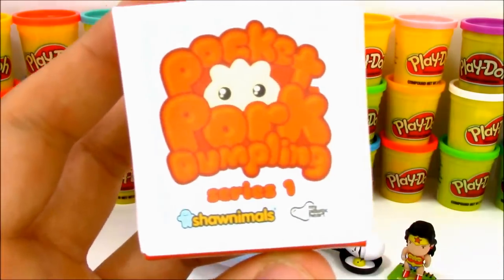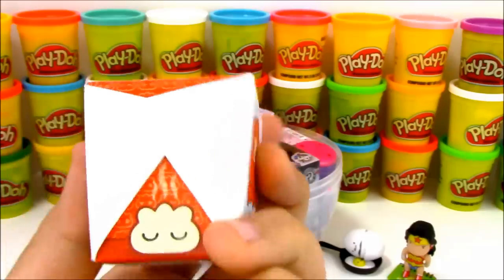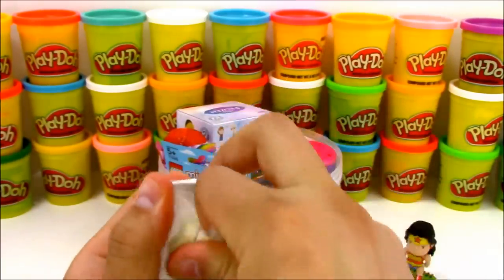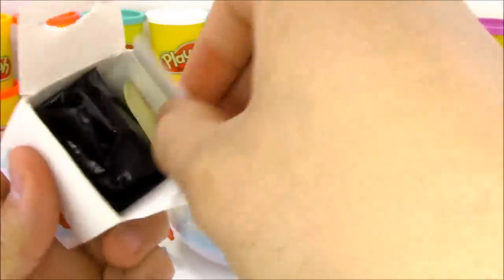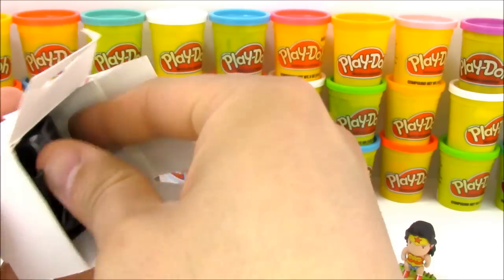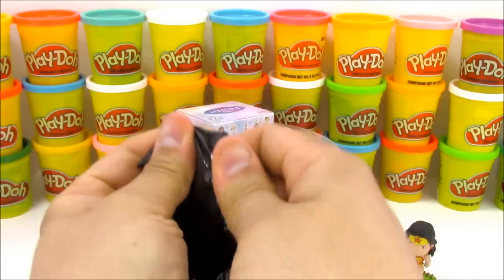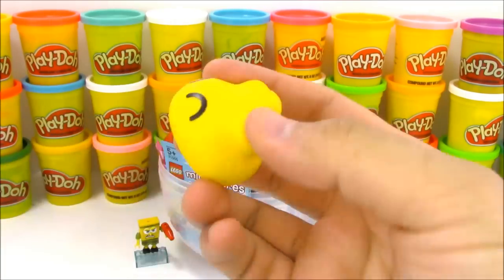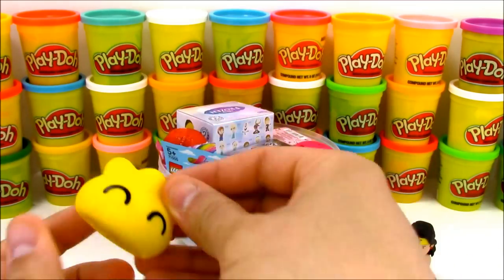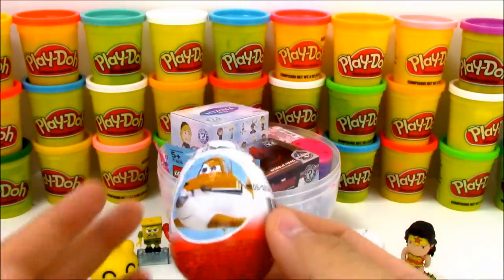Now here's something that's really hard to find - these are Pocket Pork Dumplings Series 1. These dumpling characters are really hard to find but they're also really cute. I've only opened up one of these before. The first thing we get inside is a little Pocket Pork Dumpling sticker, and they also give you one inside. Here's our little blind bag - let's see which dumpling character we got. We have a yellow dumpling and you can tell by his eyes that he's really, really happy. I wonder what flavor this pocket pork dumpling is - being yellow, I could only guess lemon? A lemon pork dumpling? What flavor do you think it is?